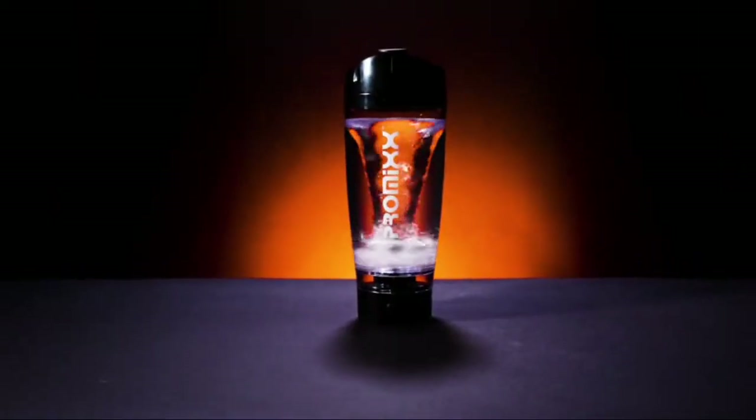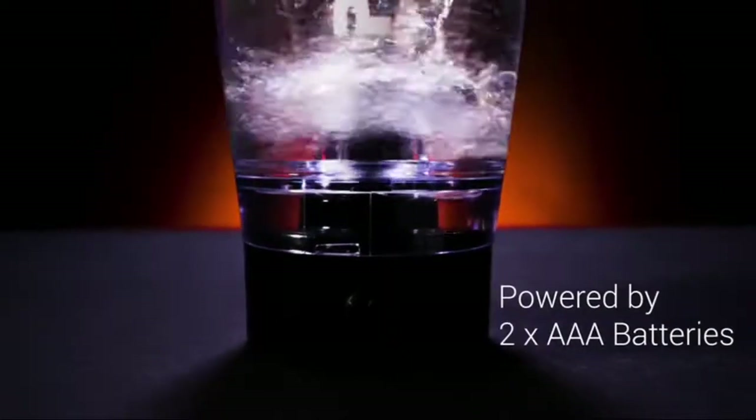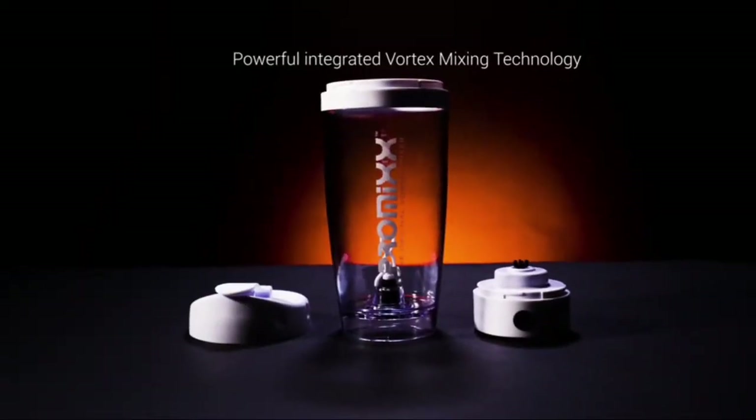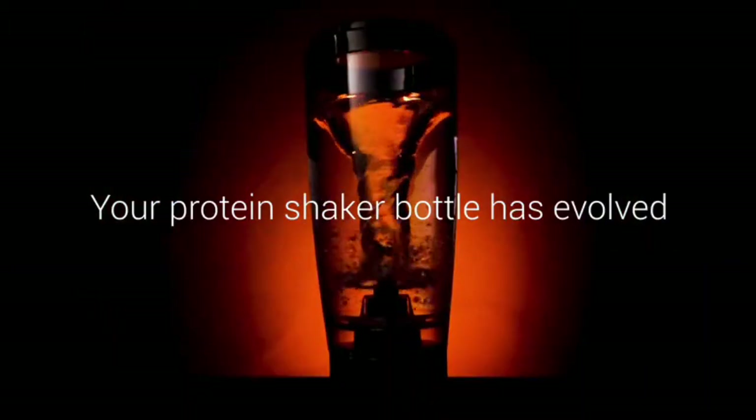With Promix's powerful X-Blade mixing technology for improved protein performance, the Promix enables you to mix your protein powders on the go. Promix is designed in the UK — global leaders in the design and production of premium vortex mixers and creators of vortex mixing technology.